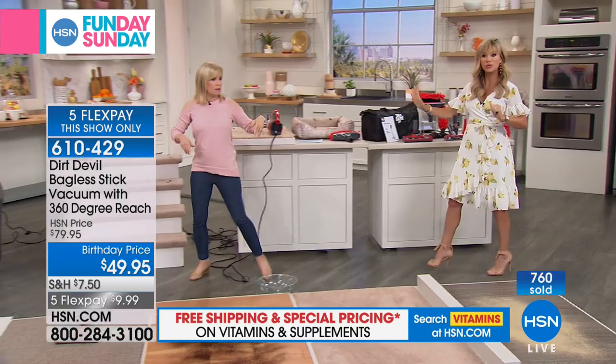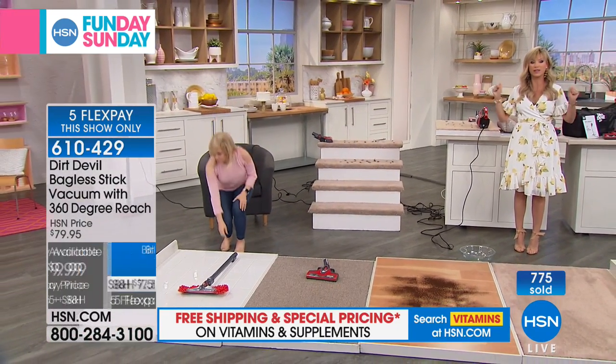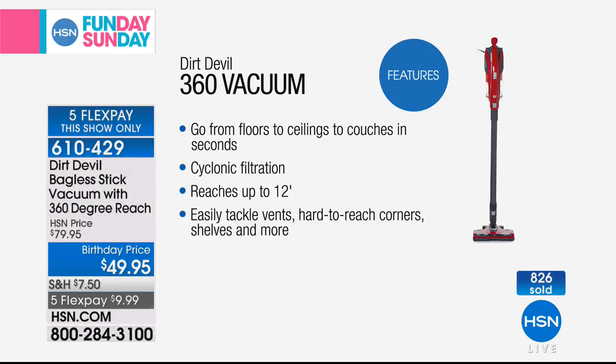We're going to show you more power. We have five minutes remaining in this — those five interest-free credit card payments are only good for this Funday Sunday. If you're thinking about it, order it now. This is an opportunity buy for HSN — we were able to buy all of these one time. This is a one-time deal where it's not $120. If you hate vacuuming — I get it, I hate it too — but we need to do it. We've got pets, we've got kids. Instead of bringing out that big vacuum cleaner, this is the easiest, fastest way for every surface to clean.